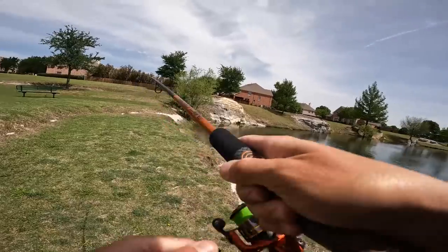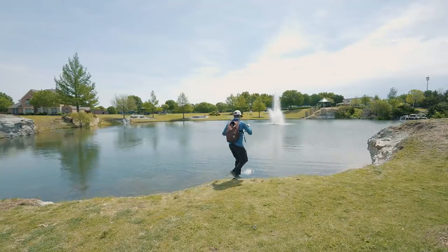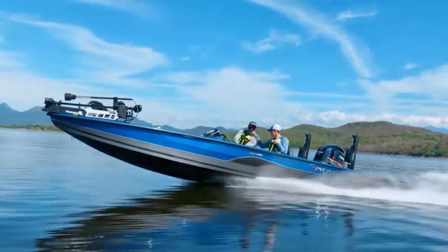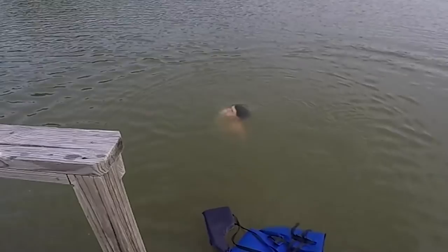There we go. Let's think and go. Got the female, I think. How do I get down here to get this fish? That's the question. Over the last decade, I've caught fish in every corner of North America, from California to Mexico, Florida to New York, and all the way up to Canada, documenting it all on video for you guys.